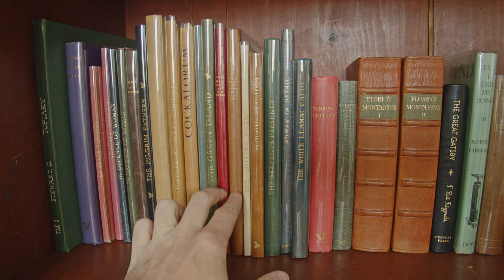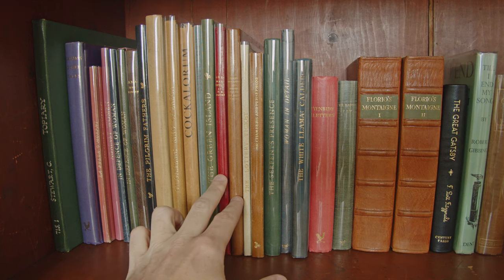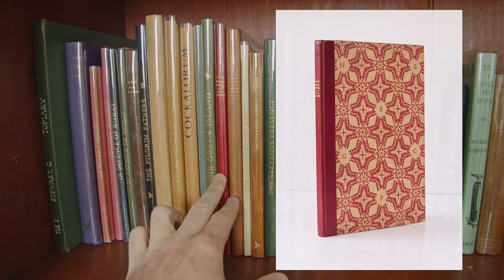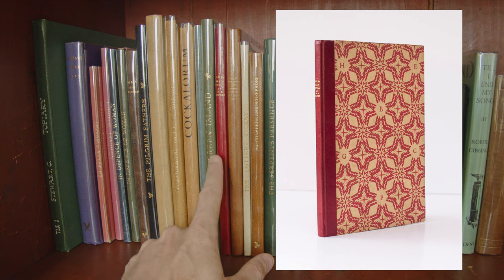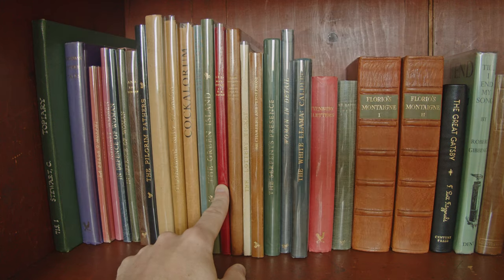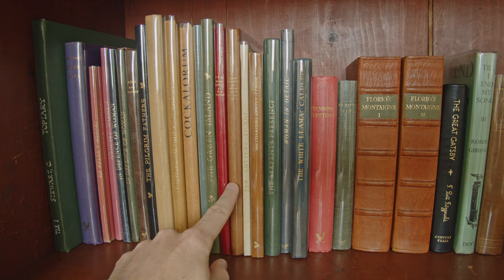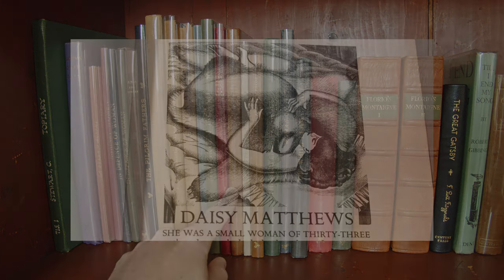Next are two books from the so-called Guinea series of contemporary literature, published in affordable editions at a price of one guinea, all in a uniform binding. First we have A German Idyll by H.E. Bates — I'm a big fan of his writing, so I was really glad to have that; it has wood engravings by Linton Lamb. Then we have Daisy Matthews and Other Tales by Rhys Davies, illustrated by Agnes Miller Parker.